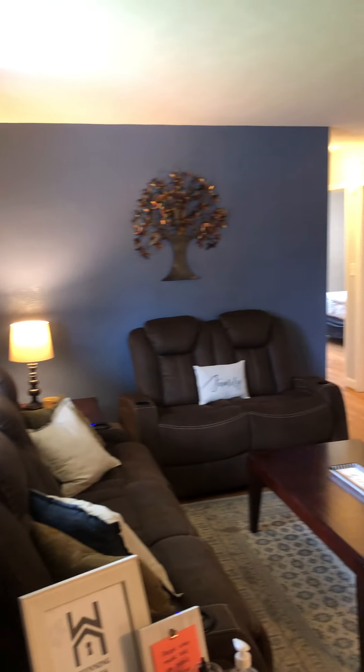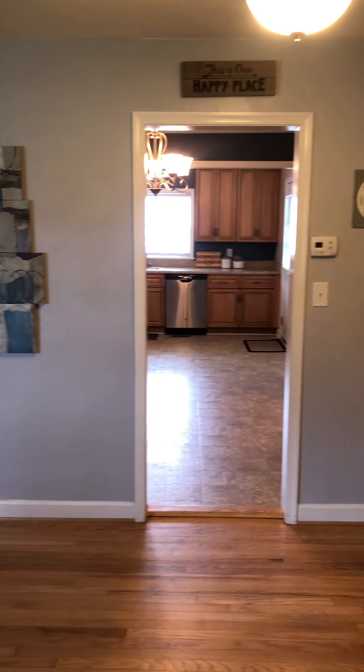I just walked in right behind the door here. You got a dog and a crate. This is the front room. Closet. It's an older home obviously, a ranch brick.